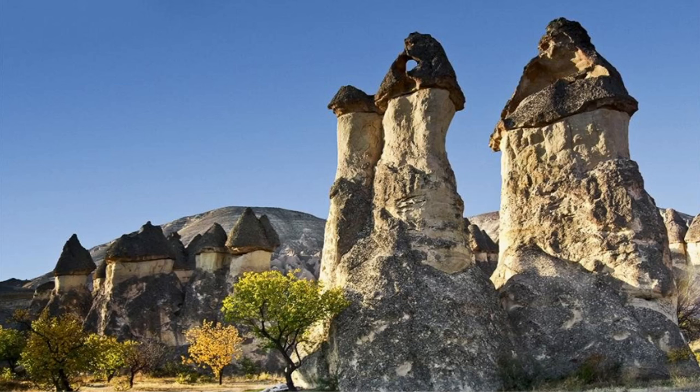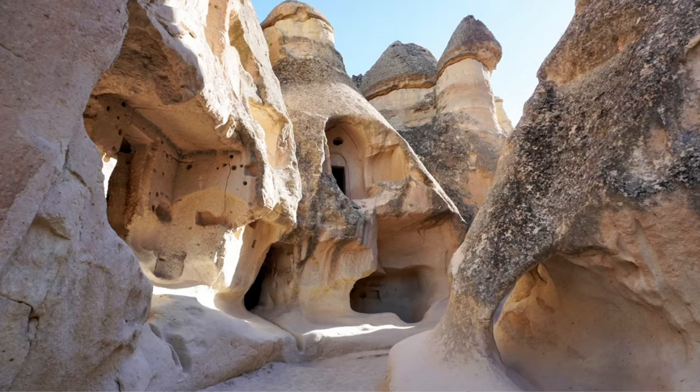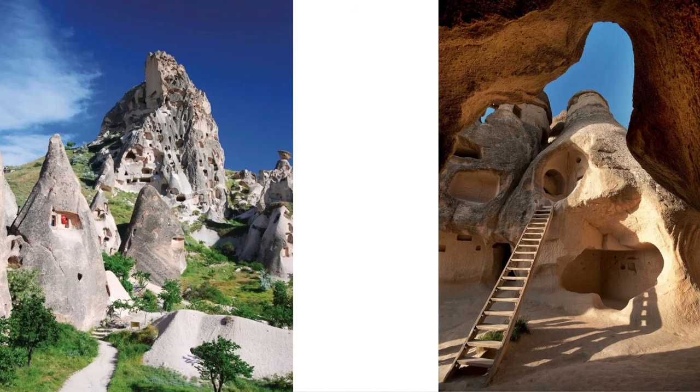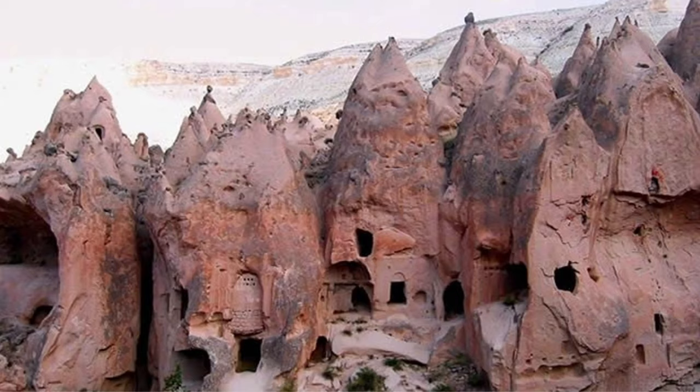This one is very interesting because we can see that the top of the structure was hollow — it was like the roof of a house. This one is very interesting too because we can see some bricks, which is proof that the rest of the structure was made of bricks and they melted.